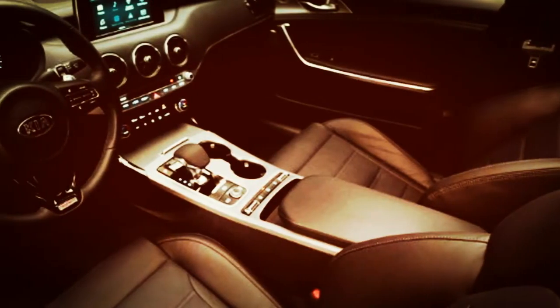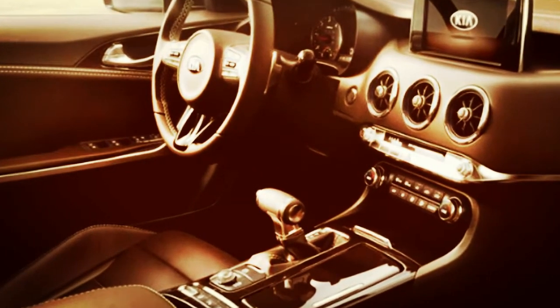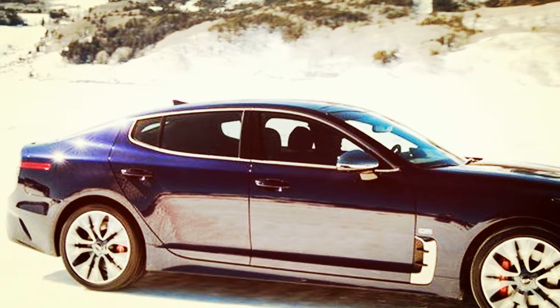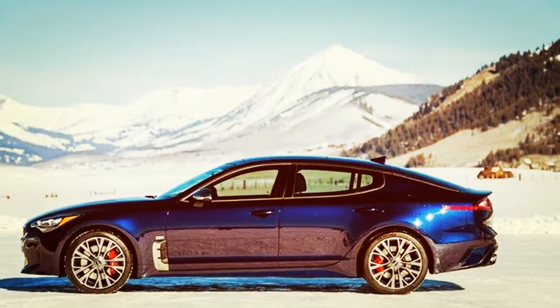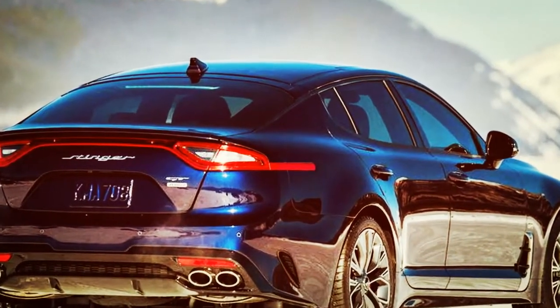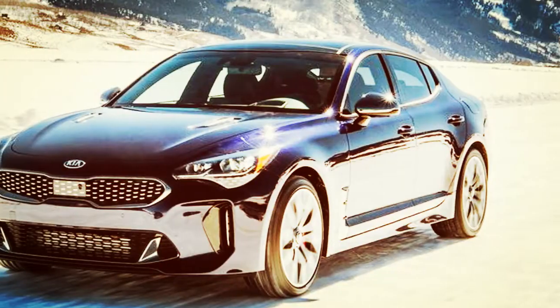The base Stinger at $33,895 is well equipped. It comes standard with 18-inch wheels, a spare tire, front and rear parking sensors, a rearview camera, automatic headlights, LED running lights, heated power folding mirrors, proximity entry and push-button start, dual-zone automatic climate control, blind spot and rear cross traffic warning, heated 8-way power front seats with 4-way driver lumbar, leather upholstery, a heated leather-wrapped steering wheel, an auto-dimming rearview mirror, a 7-inch touchscreen, 3 USB ports, Apple CarPlay, Android Auto, UVO eServices emergency communications, a 6-speaker sound system with satellite and HD radio, an aux audio jack, and a media player interface.